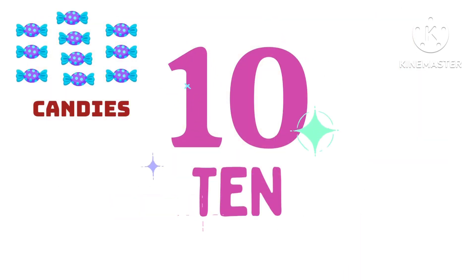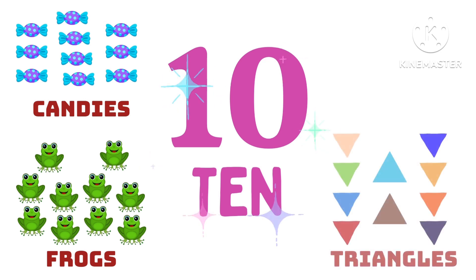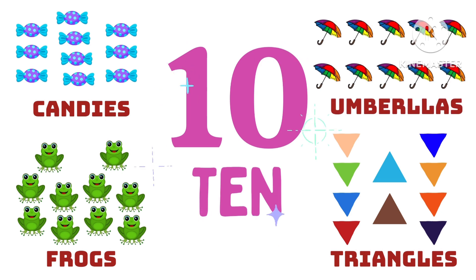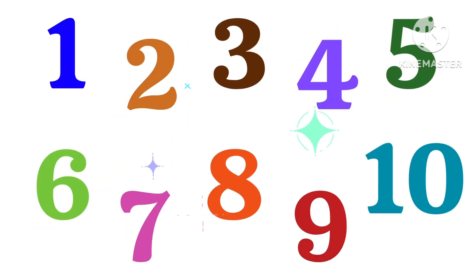10 candies, 10 frogs, 10 triangles, 10 umbrellas. Let's say it together.